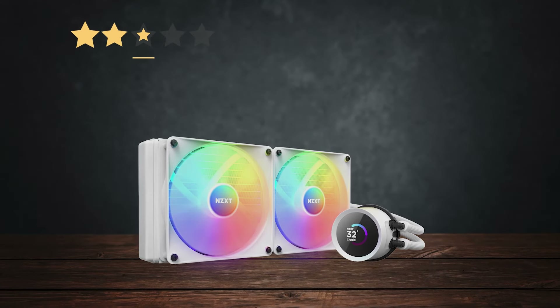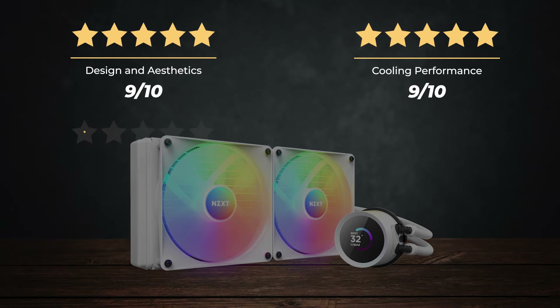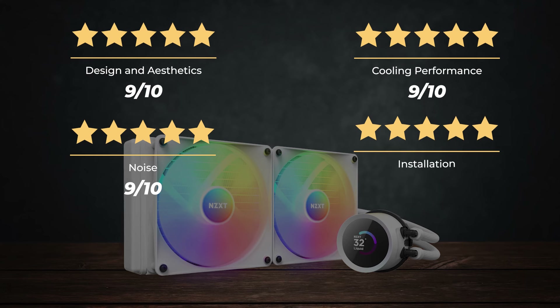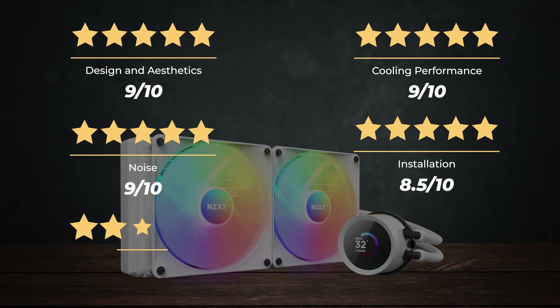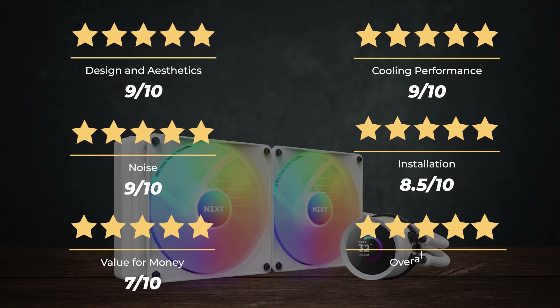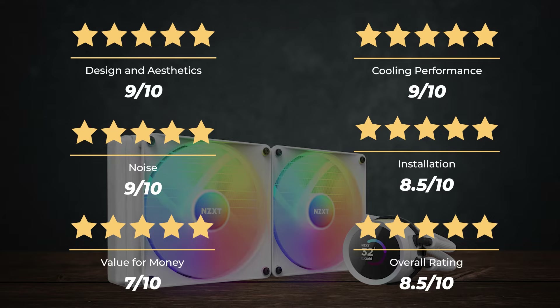Ratings for the NZXT Kraken 280 RGB: Design and Aesthetics 9/10, Cooling Performance 9/10, Noise 9/10, Installation 8.5/10, Value for Money 7/10 — for an overall rating of 8.5 out of 10.